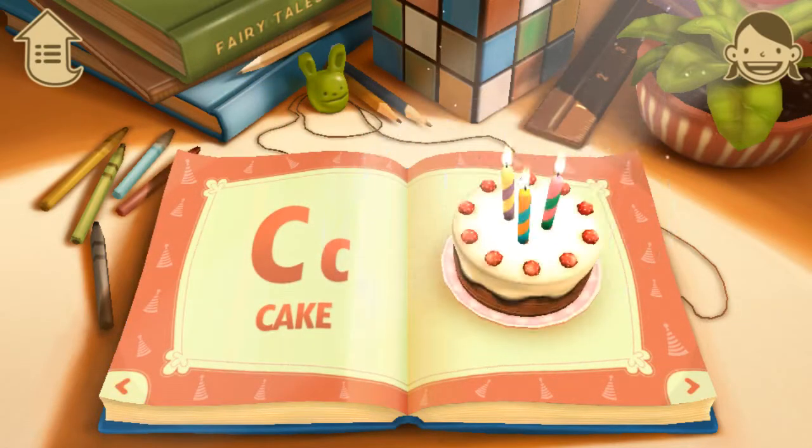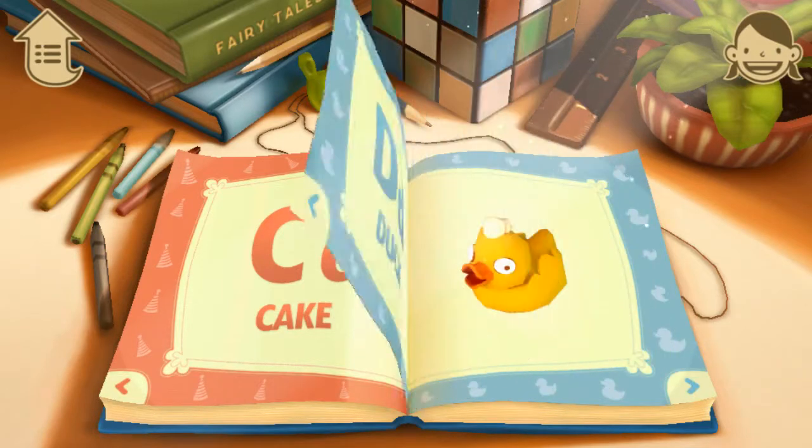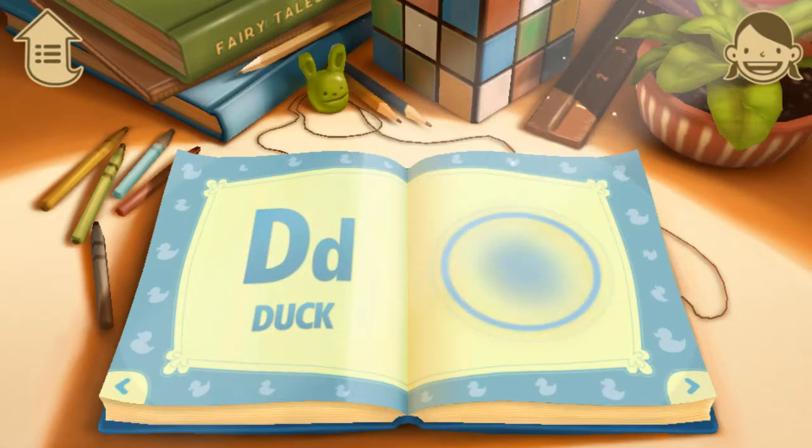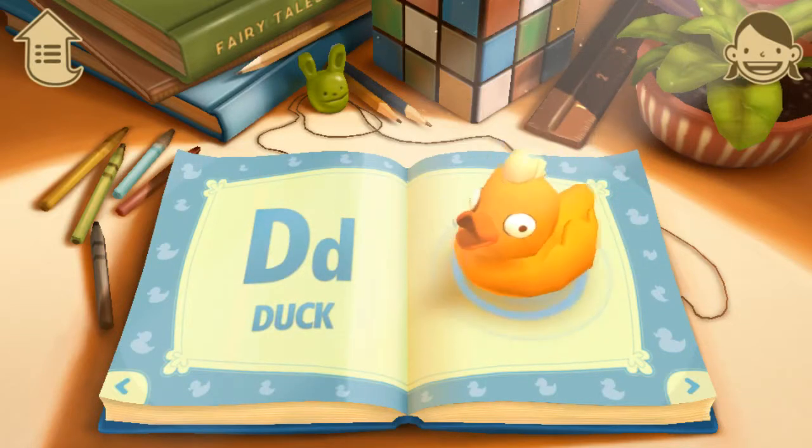C. C is for Cake. This is a Birthday Cake. D. D is for Duck. The Duck likes to Swim.